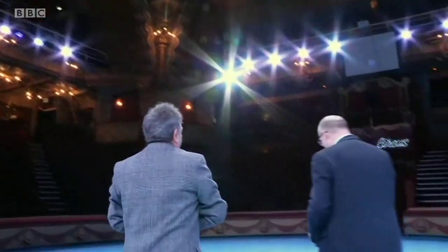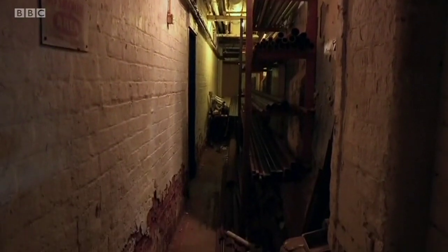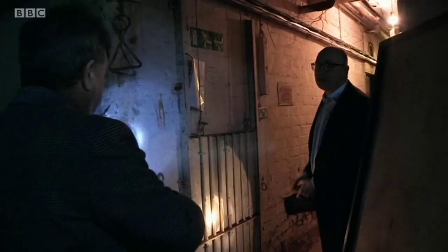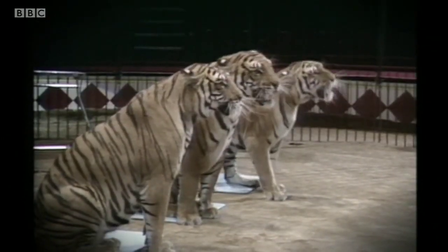If you'd like to follow me, I'll show you where the animals lived. A cage with a handle pull and a tunnel to the ring — the animals would have been behind here, and when they were ready for them, they'd lift that up and they'd know to come out. But the tigers are gone. Animal acts, thought exotic in days of empire, are a thing of the past.